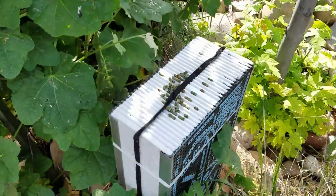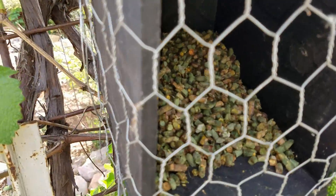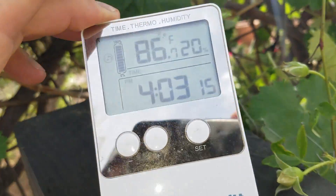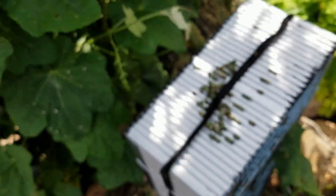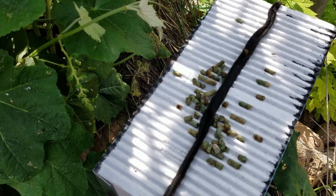It's four o'clock on the 9th; we're doing one more check on the bees before we go down. Seems like the ants are still in there. The temperature is 86 with 20% humidity at 4 p.m. I'm not sure if these ants are going to be a problem or not. I have not seen any bees emerge.